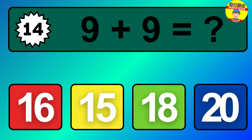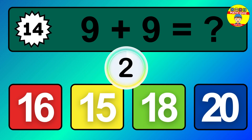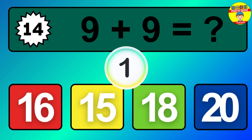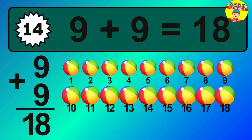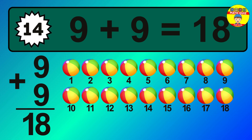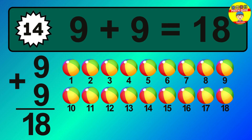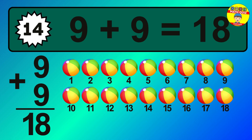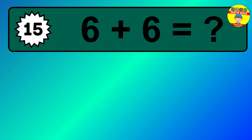Question 14. 9 plus 9 equals what? The answer is 9 plus 9 is 18. Let's count it: 1, 2, 3, 4, 5, 6, 7, 8, 9, 10, 11, 12, 13, 14, 15, 16, 17, 18.